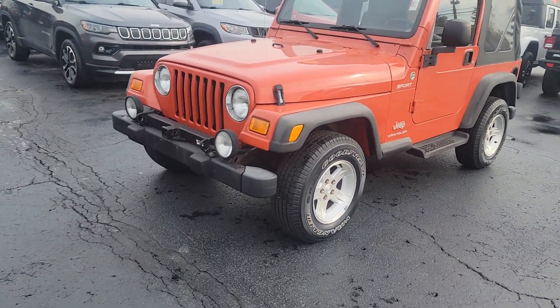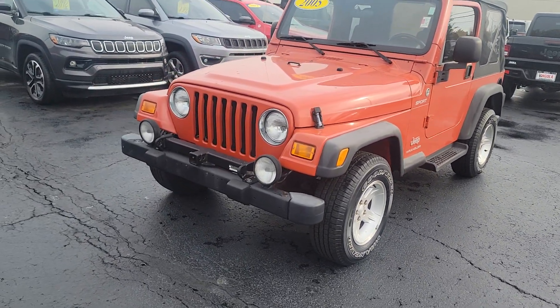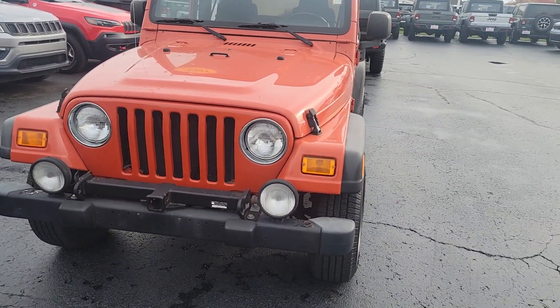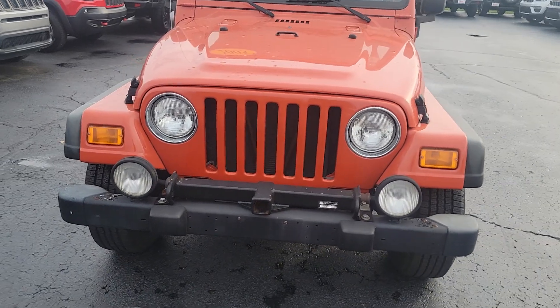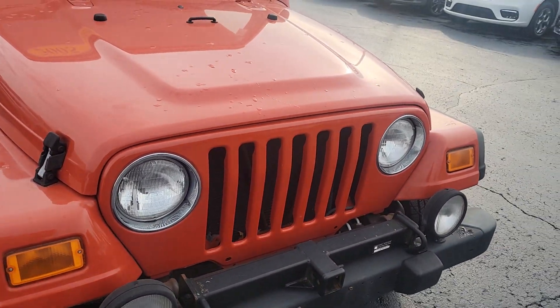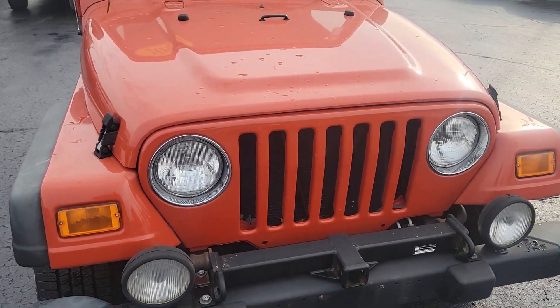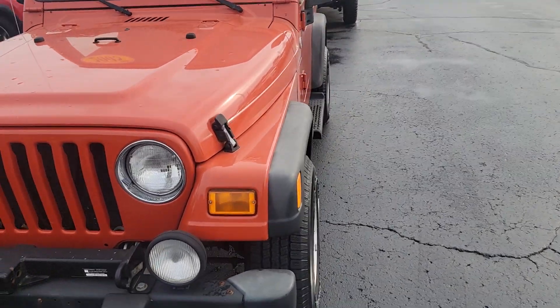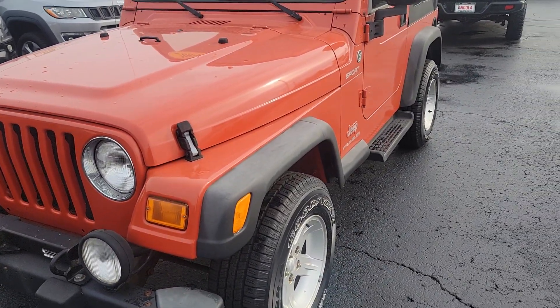Hi, this is Jake Joyce at the Angola Chrysler Dodge Jeep Ram. Grabbing a video of the 2005 Jeep Wrangler with only 26,000 miles on it — I think the lowest mileage one of these I have seen in any recent time for sure. Really nice Jeep, also a pretty rare color being an orange. I'm going to start by walking around the outside of it.